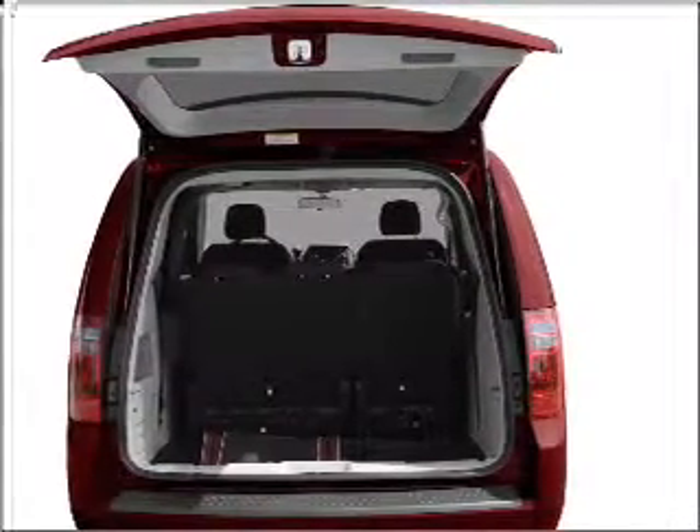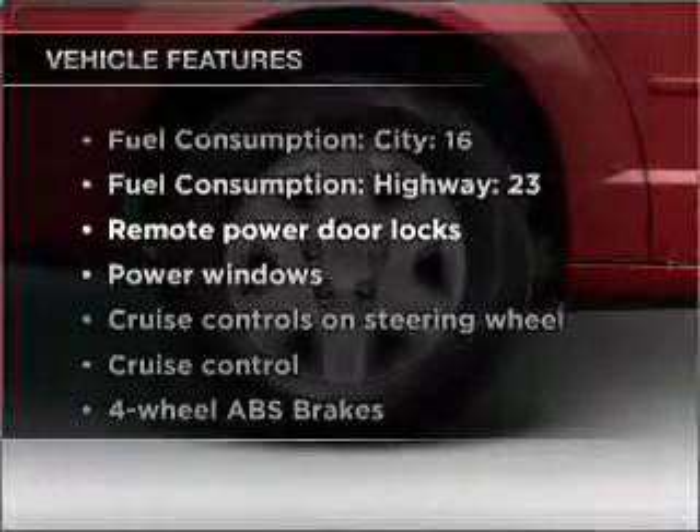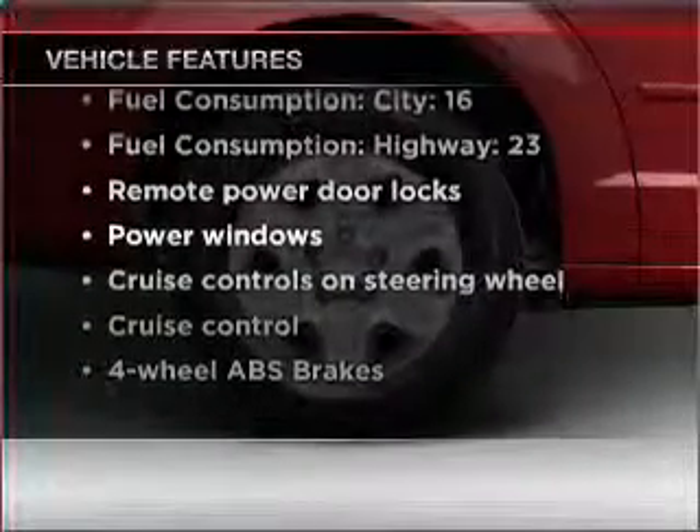Brake safely with the anti-lock braking system. Heated seats are there for you on cold winter days. And with these notable features, you won't want to miss out on the opportunity to own this amazing vehicle.